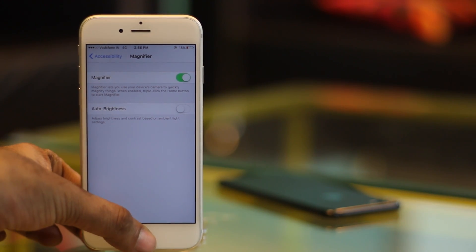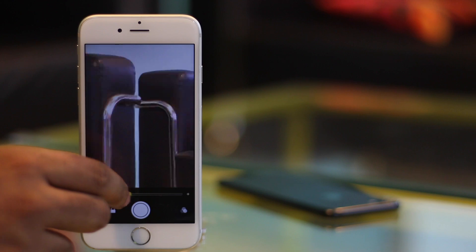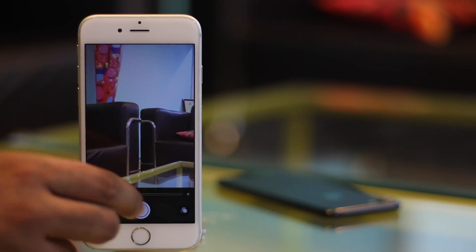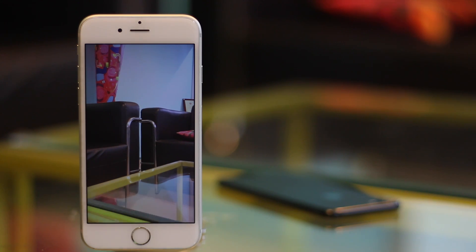You can now triple click the Home button to turn the magnifier on. The iPhone displays a special camera interface when the magnifier is turned on. You can use the slider on the bottom to adjust the magnification and you can even click pictures like this. This is definitely a feature you will find useful when trying to decipher what's written on the back of those tiny packages.